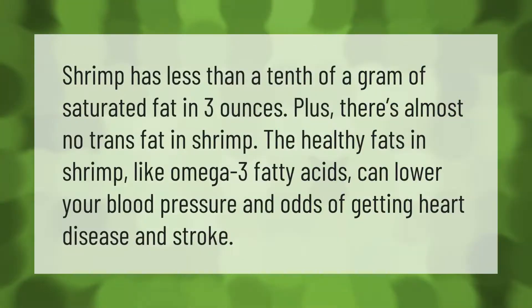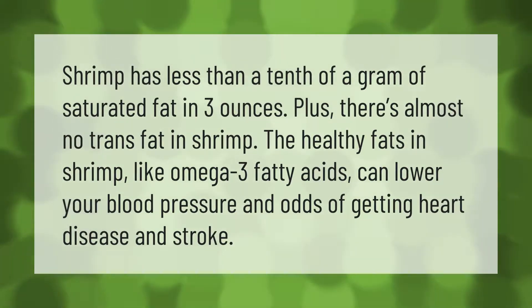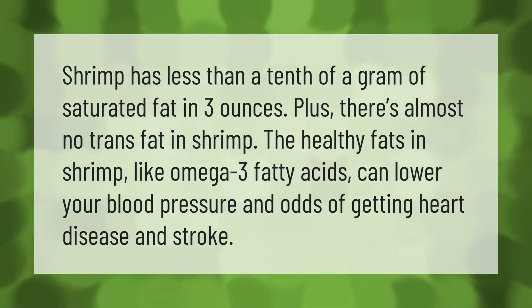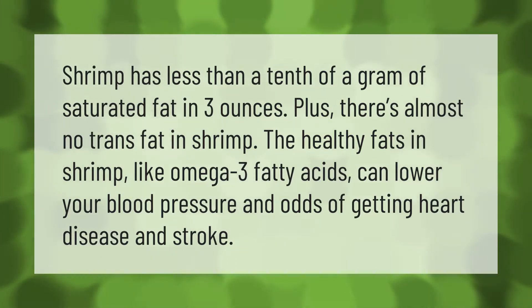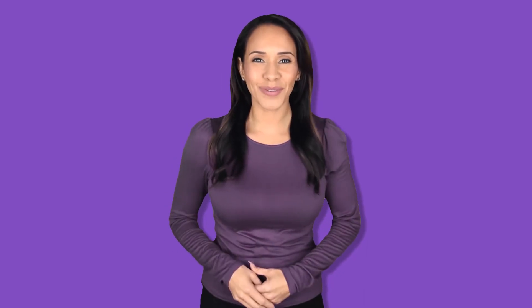Shrimp has less than a tenth of a gram of saturated fat in three ounces, and there is almost no trans fat in shrimp. The healthy fats in shrimp, like omega-3 fatty acids, can lower your blood pressure and reduce your odds of getting heart disease and stroke.